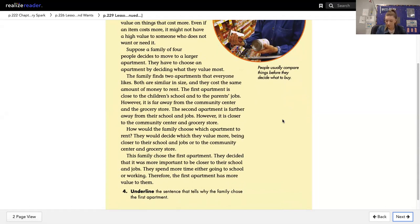The family chose the first apartment. They decided that it was more important to be closer to their school and jobs. They spend more time either going to school or working. Therefore, the first apartment has more value to them.